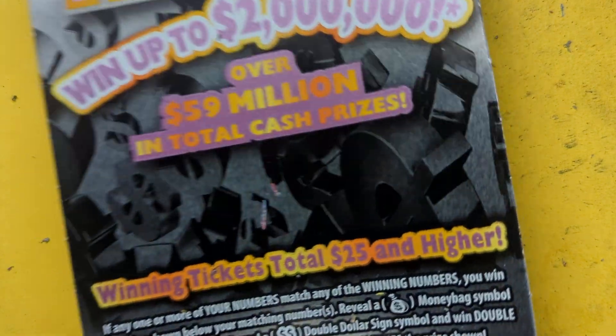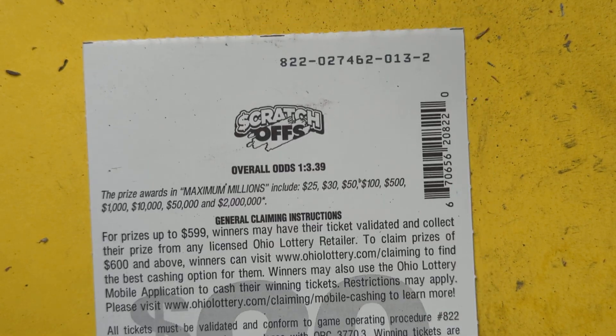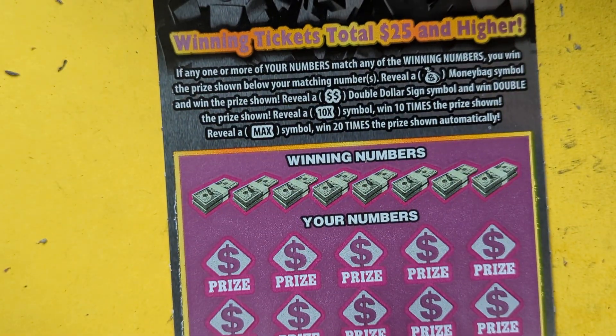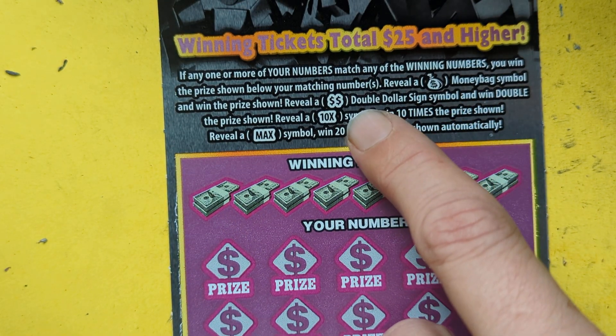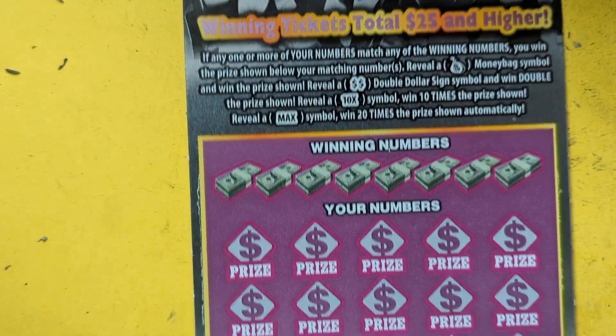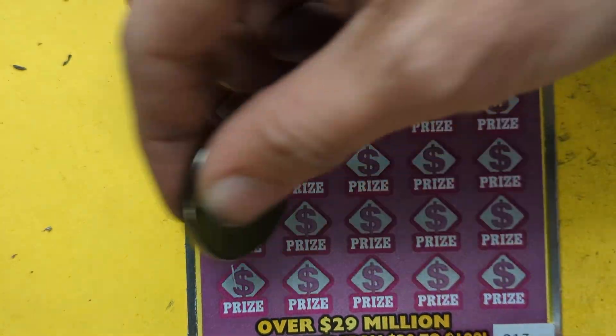Maximum Millions - single ticket, ticket thirteen. There's your book number up top. There's your odds right there and prizes right there. Easy little game - all we're trying to do is match these numbers, find the money bag to win, double dollar to double, ten times to multiply, and a max to multiply times twenty.